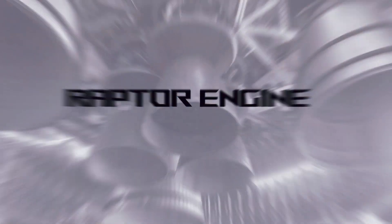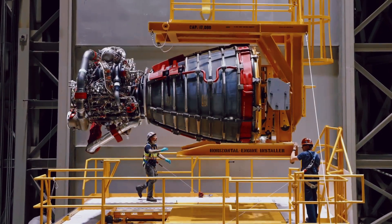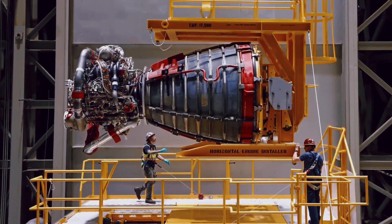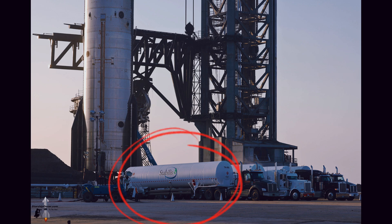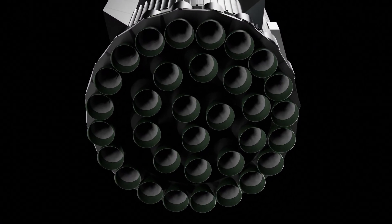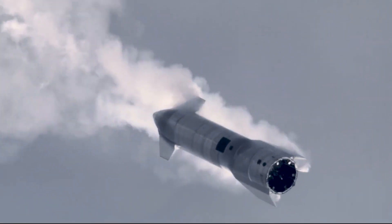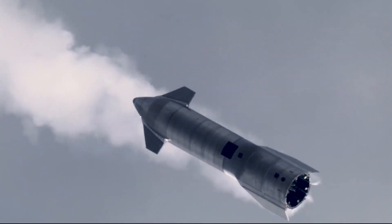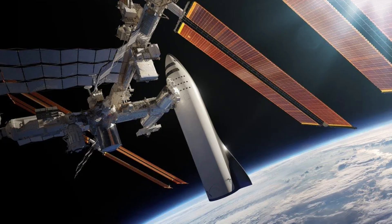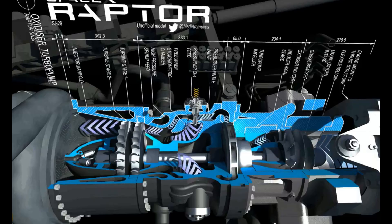Raptor is a family of rocket engines developed and manufactured by SpaceX. The engine is a full-flow stage combustion cycle (FFSC) engine powered by cryogenic liquid methane and liquid oxygen — methalox. SpaceX's Starship system uses Raptor engines in its Super Heavy Booster and in the Starship spacecraft, which acts as the second stage when launched from Earth and as an independent craft in space. Starship missions include lifting payloads to Earth orbit and missions to the Moon and Mars. The engines are designed for reuse with little maintenance.